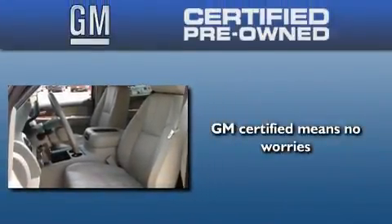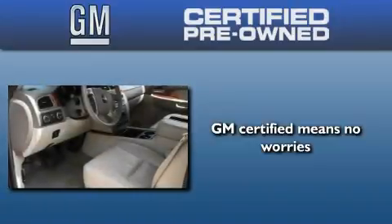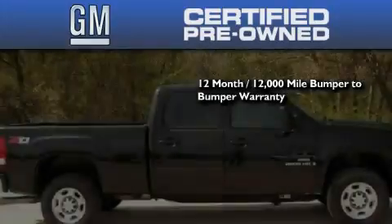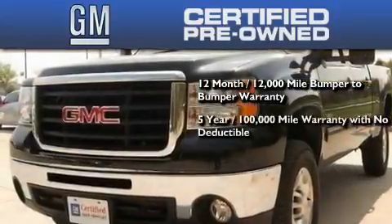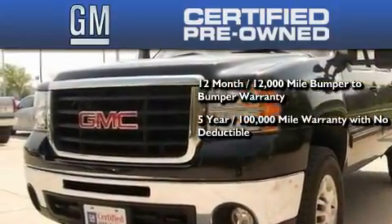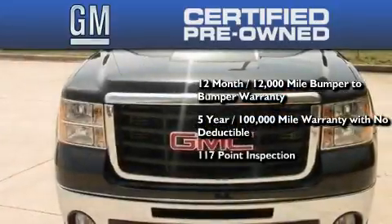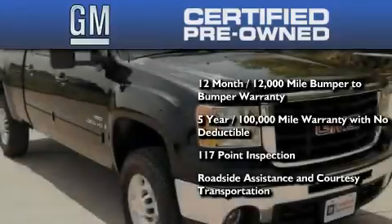A GM certified used vehicle can deliver more satisfaction and certainty than any ordinary used vehicle. A GM certified means you get a 12-month, 12,000-mile bumper-to-bumper warranty, a five-year, 100,000-mile powertrain limited warranty with no deductible, a strict factory-set 117-point inspection, plus roadside assistance and courtesy transportation.